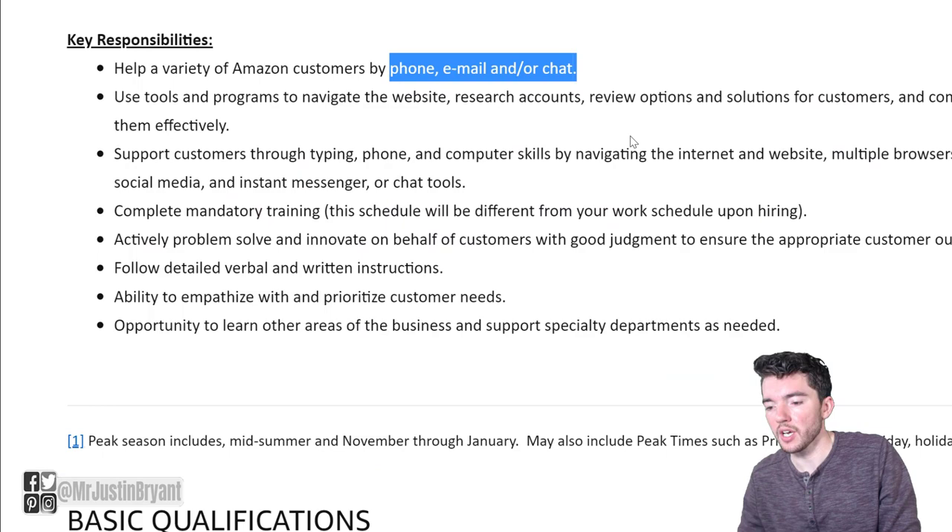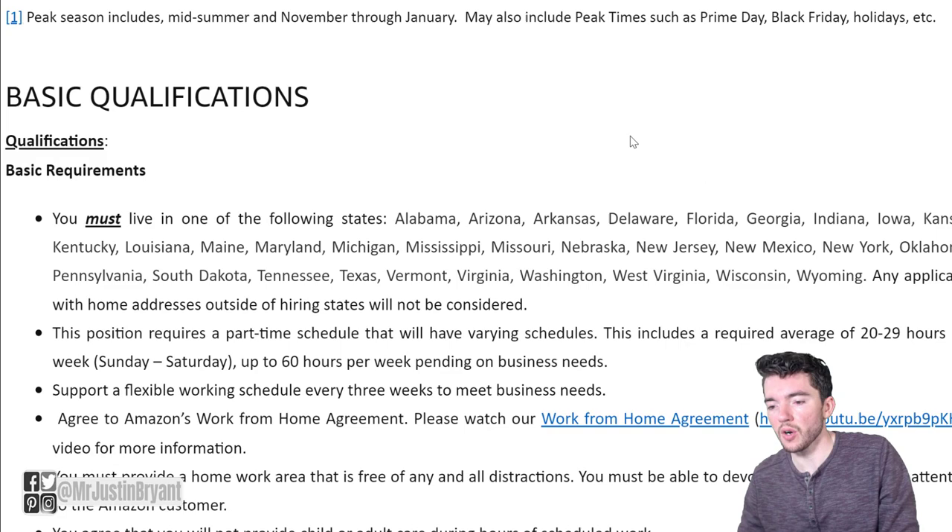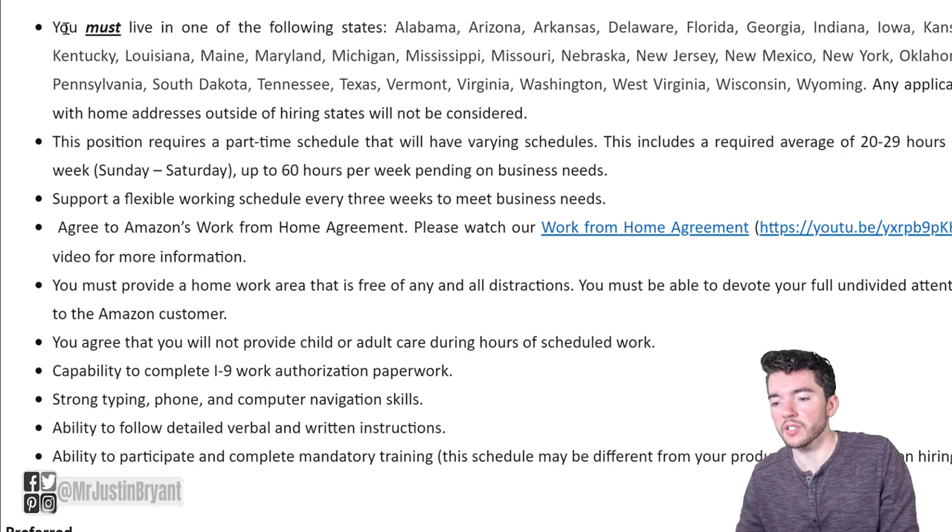The key responsibilities for this again are phone, email, and chat support — helping customers, multitasking, and helping them solve their problems. So not a whole lot there really to go over.